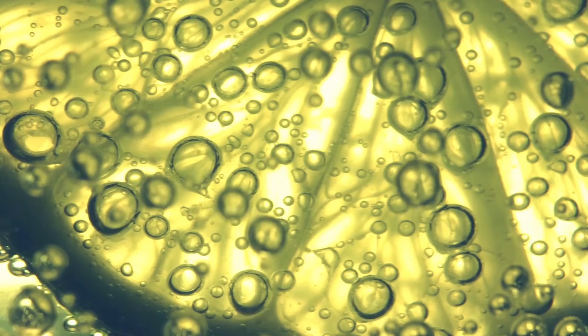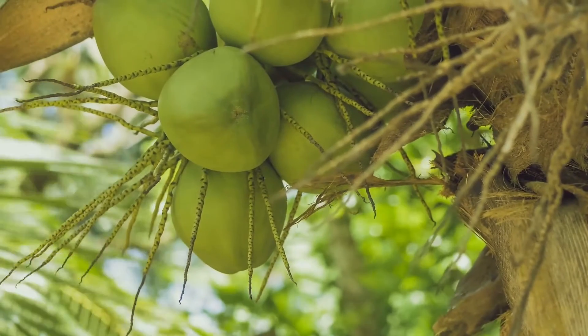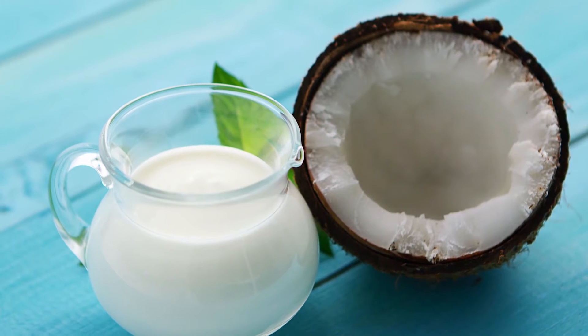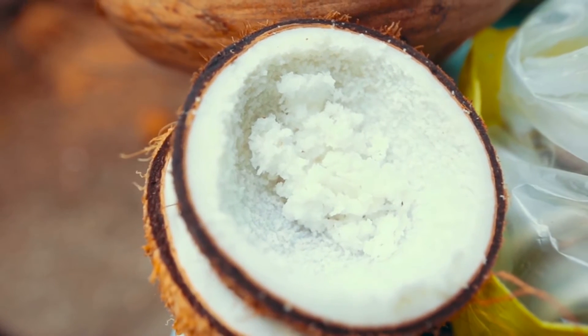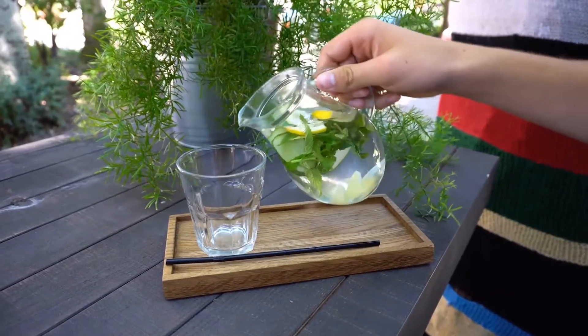The acidity of limes helps in clearing the excretory system and stimulates bowel activity. To make this easy detox drink we need 1 coconut. Break the coconut and empty all the water into a jar. Scrape off the coconut meat and add it into the coconut water. Add lime, mint leaves, and honey, and enjoy your drink.